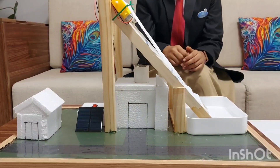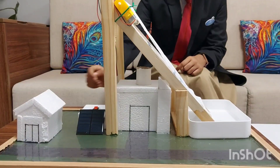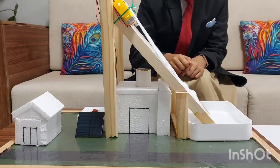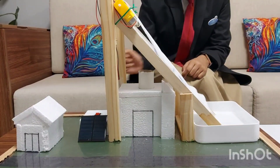Let's see how this simple system actually works. The smoke purifier is powered by solar energy. As you can see here, there is smoke coming out of this factory which enters the system. The smoke first passes through a fabric conveyor belt.